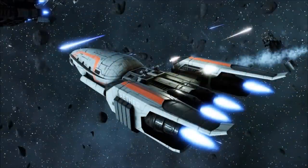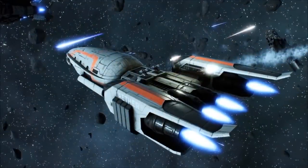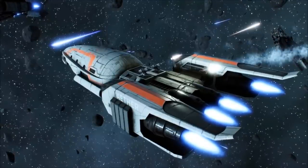Last, and perhaps most unique of the Manticore's weapons, are a pair of aft dorsal light gun emplacements, designed to continue firing at the Corvette's current target, even after the ship has completed its attack run and begun to move away.